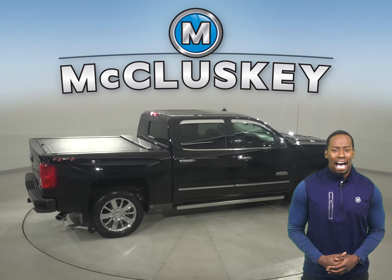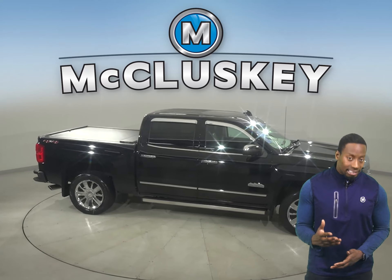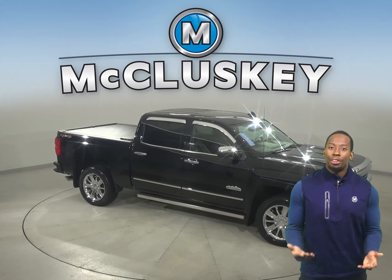There's about 37,000 miles on the odometer, and this vehicle has passed our 172-point inspection, so it's more than ready to hit the road.